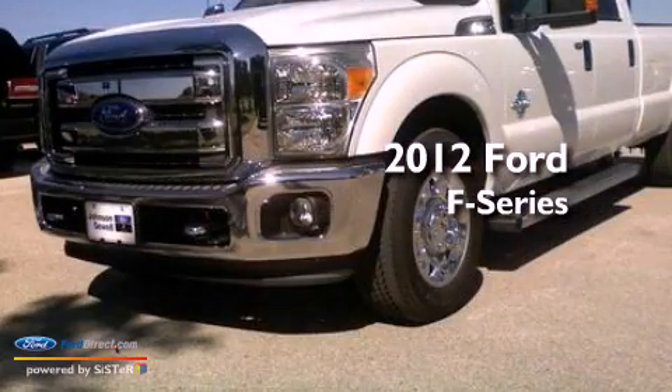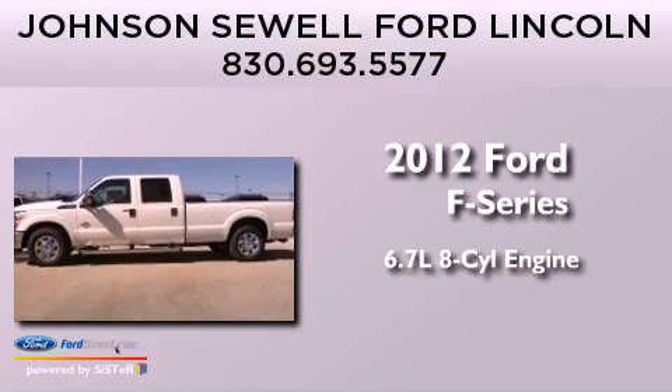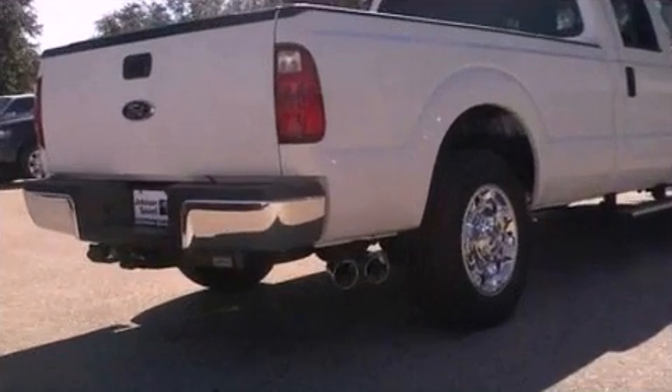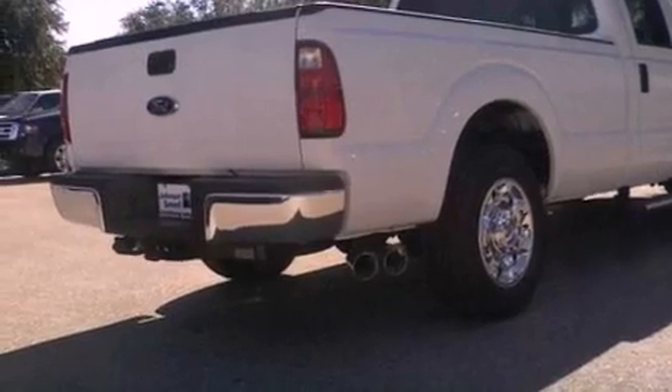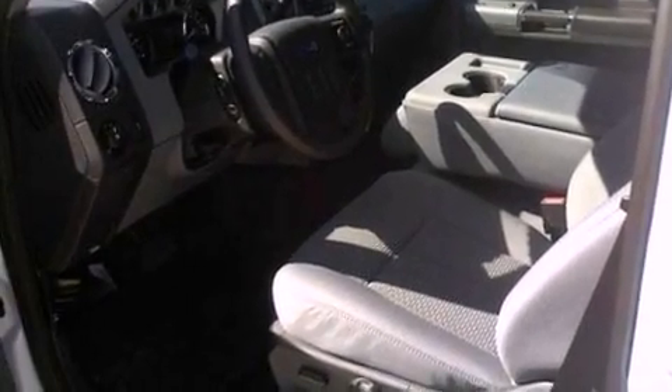This is a brand-new 2012 Ford F-Series. It features a 6.7-liter 8-cylinder engine and an automatic transmission. Its top features and packages include a low-tire pressure indicator, hill start assist, and traction control and stability control systems.